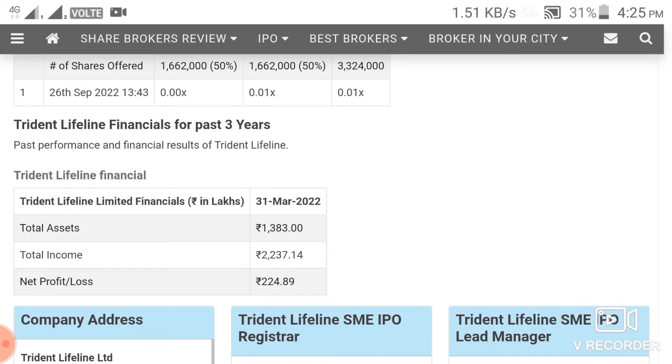My personal opinion is to avoid this IPO. I have no plan to apply for it. If you like this video, please share and subscribe. Thank you, friends.